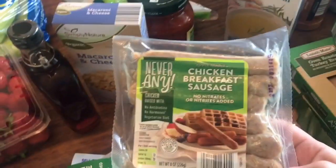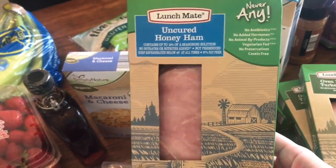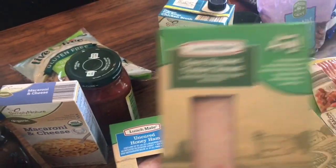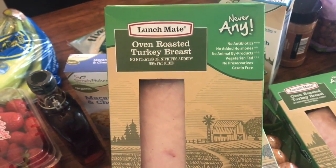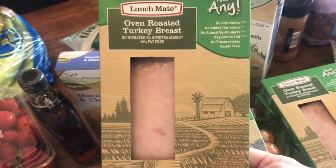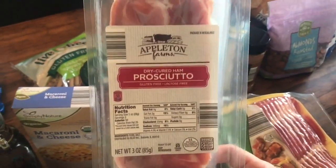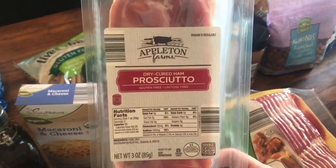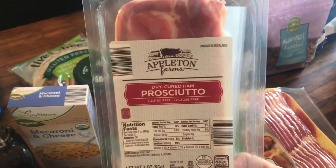I got their breakfast sausage. I got their ham — I really like their ham because there's no carrageenan in it. Their turkey does have it, but it's basically comparable to an Applegate turkey, and my husband loves it, so whatever. I'm also trying the Never Any bacon. And I'm making prosciutto-wrapped asparagus for a party I'm going to. This is like $3 cheaper per box from Aldi's.